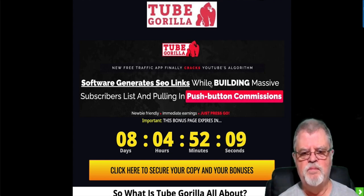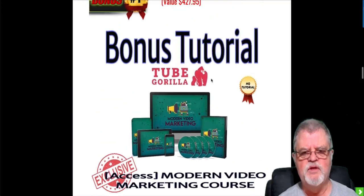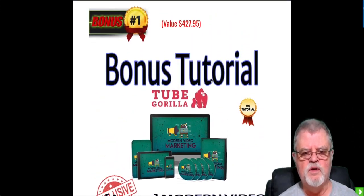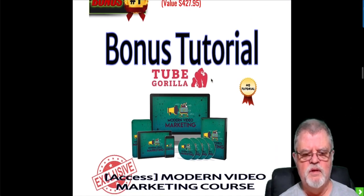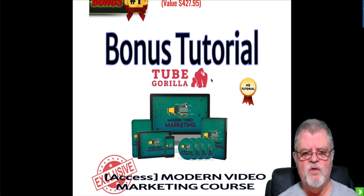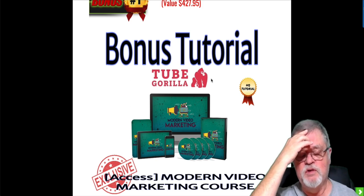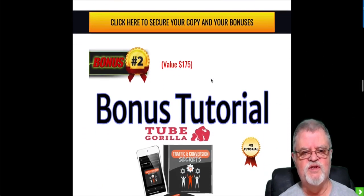On my bonus page, if you scroll down to the bottom, you'll come to the bonuses I'm offering with Tube Gorilla. My first bonus is access to a modern video marketing course — an eight-video course on video marketing. How to not only put videos out on YouTube or any other channel, but how to actually market with those videos and make money from your efforts.